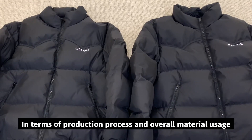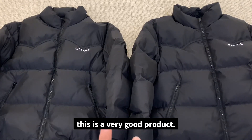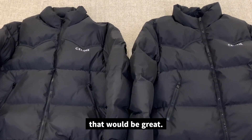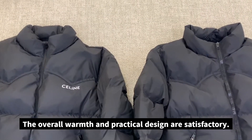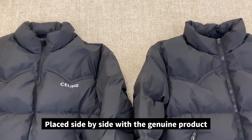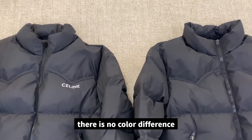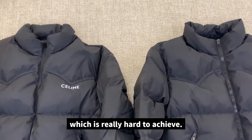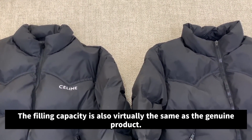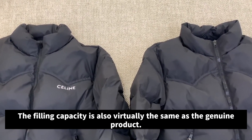Let's summarize. In terms of production process and overall material usage, this is a very good product. The most important thing would be if the release speed could be slightly increased to produce more products. The overall warmth and practical design are satisfactory. Placed side by side with the genuine product, there is no color difference, which is really hard to achieve. The filling capacity is also virtually the same as the genuine product.